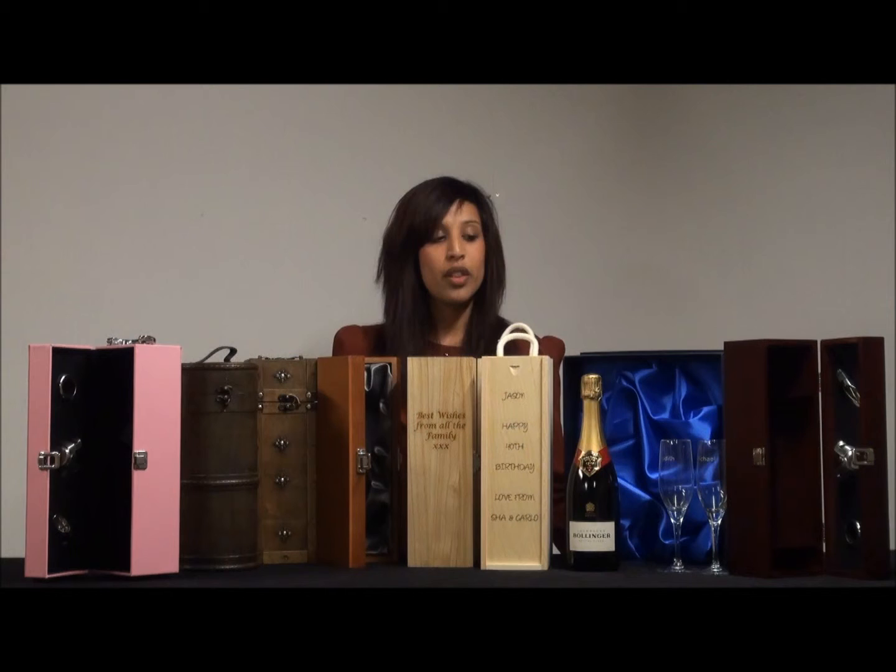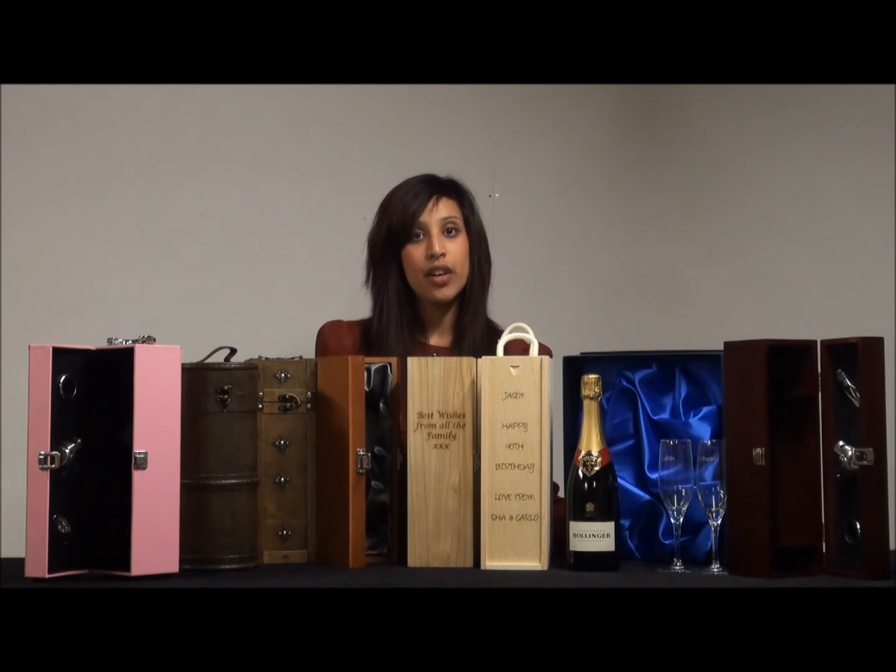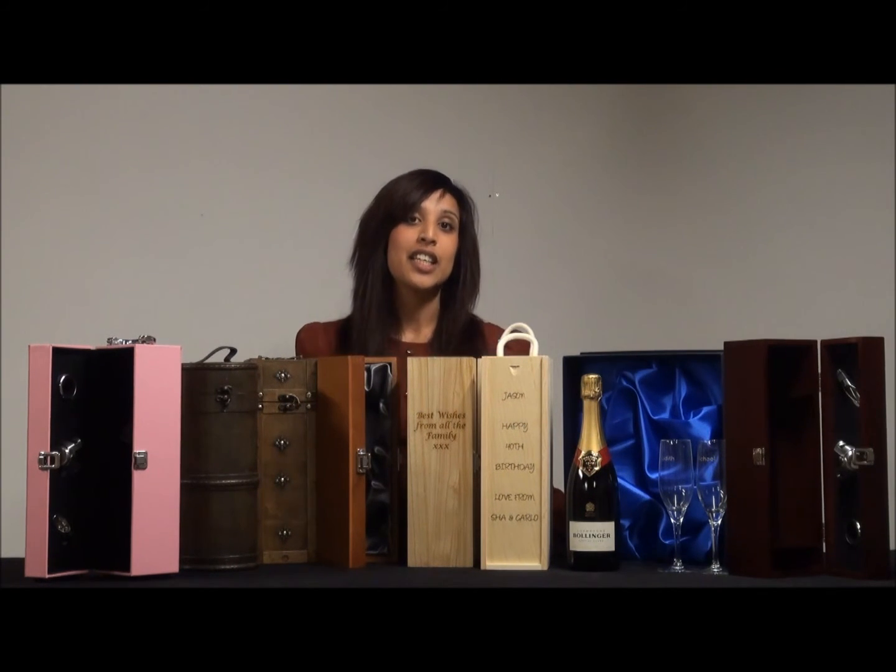So these are all the Bollinger champagne gift sets that you can go for. Hopefully you find the perfect one for you. Thank you.